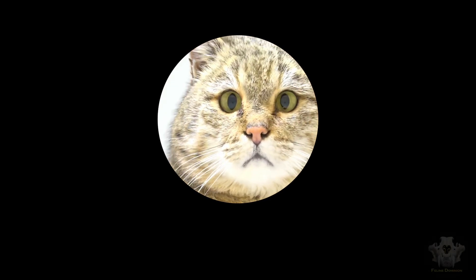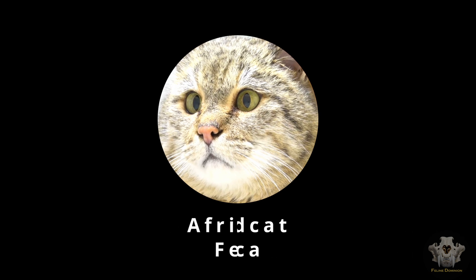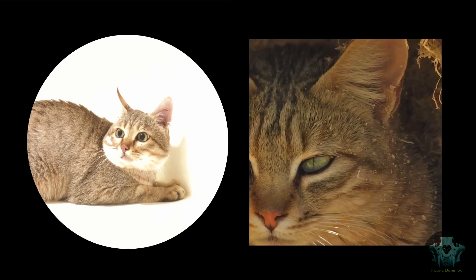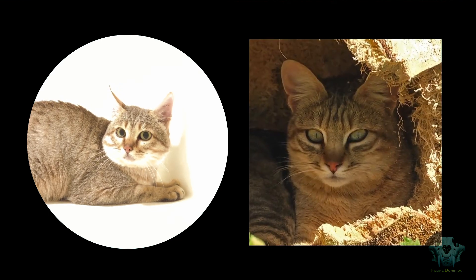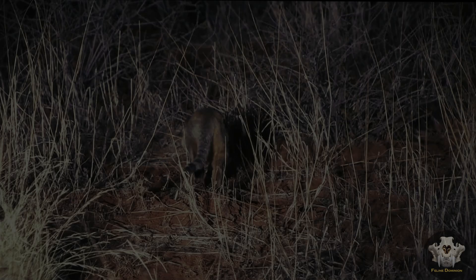Welcome to Feline Dominion. Today, we delve into the fascinating world of the African wildcat, Felis lybica, a species that holds a special place in the history of our beloved domestic cats. These wildcats are not only their direct ancestors but also a remarkable species in their own right, having diverged from the domestic lineage around 10,000 years ago.